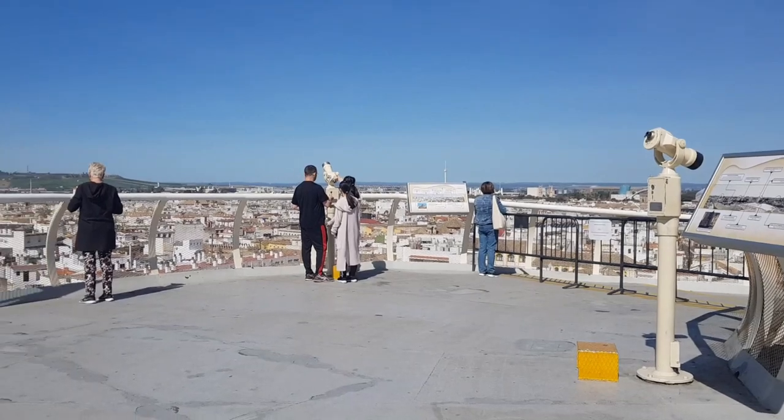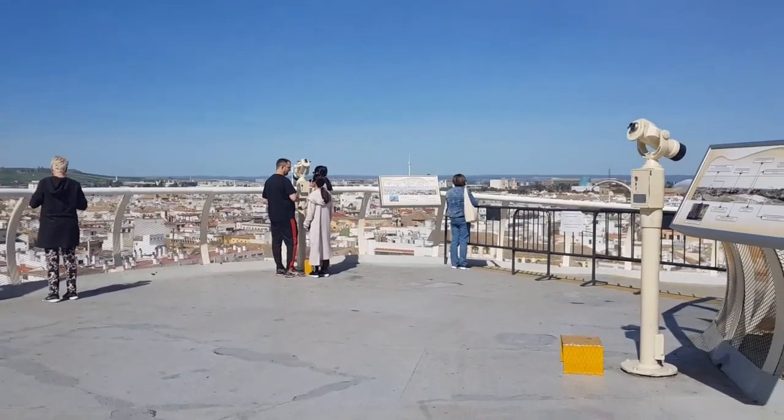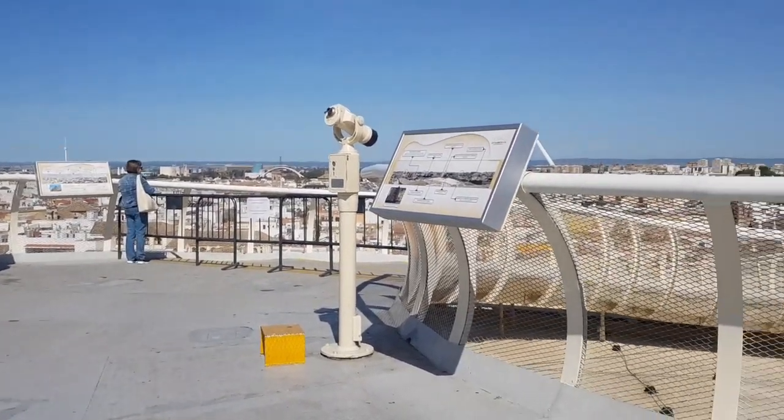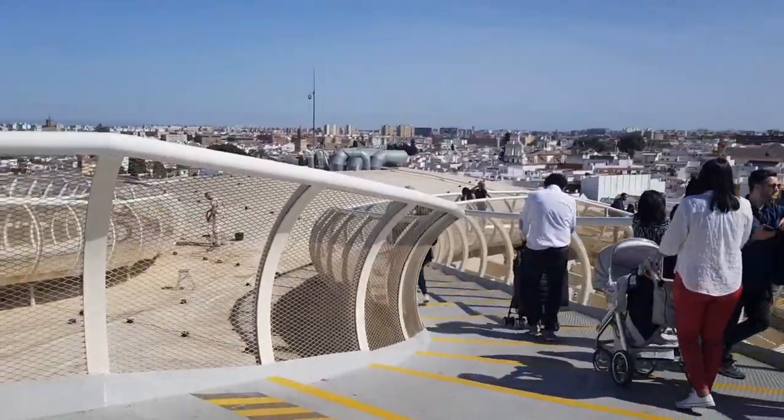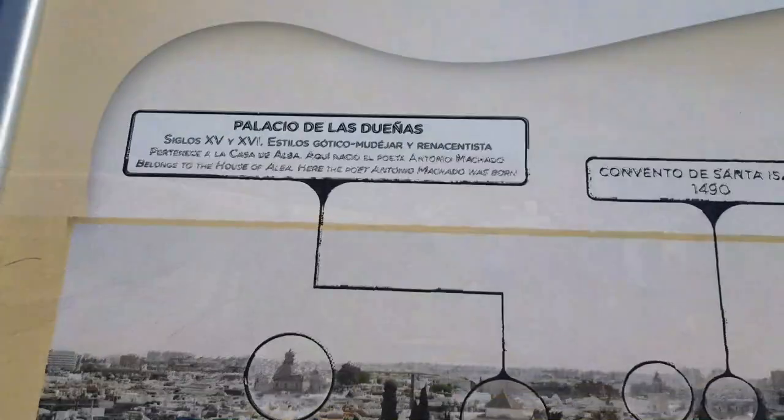As you follow the path, there are signs detailing the notable buildings around the Sevilla city center. There are also information signs about the construction of the parasol itself.